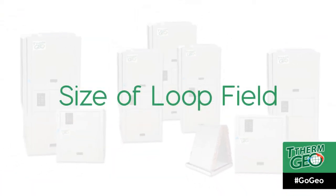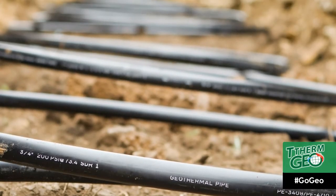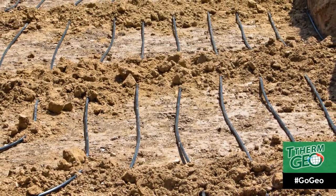Size of the loop field: the size of the system and the climate in which it is being installed will determine the amount of loop pipe that will be installed. The cost will also depend on the site, the ground conditions, and the type of loop field being installed.